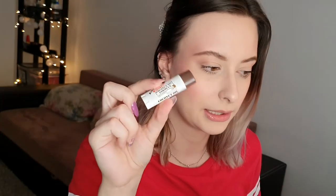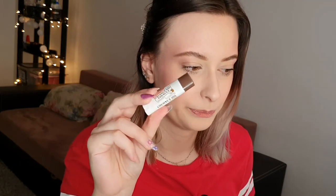Next I have the Palmer's Coconut Oil lip balm — this is another finished product. It's not my favorite; it's too creamy and wears off too fast, so not my favorite.